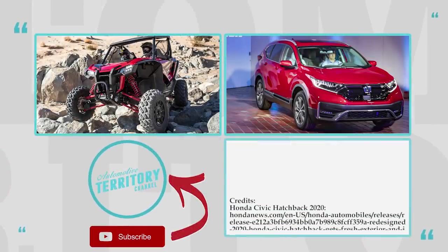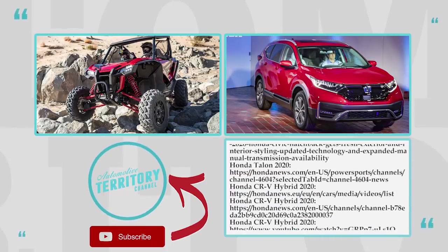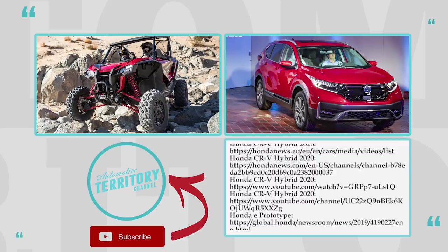Is Honda your go-to brand for a reliable and tech-advanced car? Do you like the exterior design of these Japanese autos? Share your ideas in the comment section.